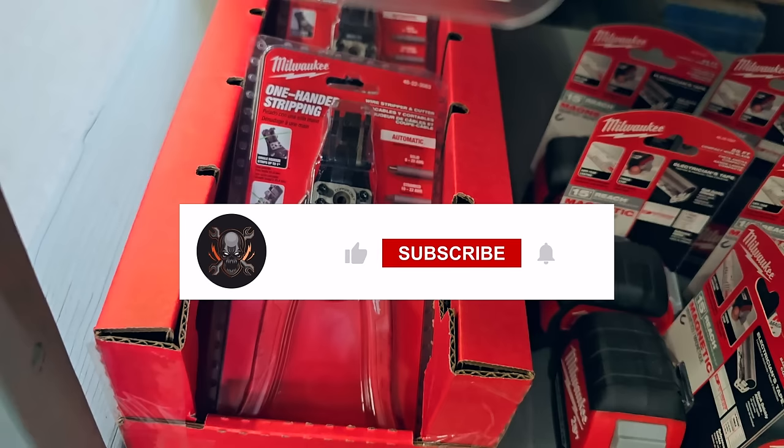That's it for today. Make sure you guys help out the channel by subscribing, hitting the like and the bell. Don't forget to follow us on TikTok, Instagram, and Facebook. We'll see you on the next one.